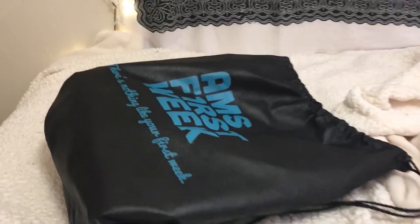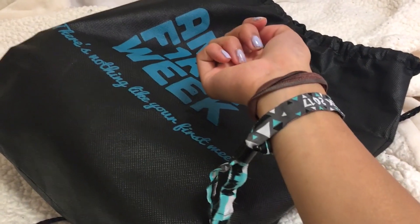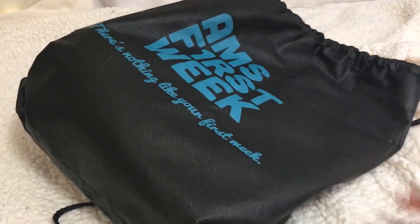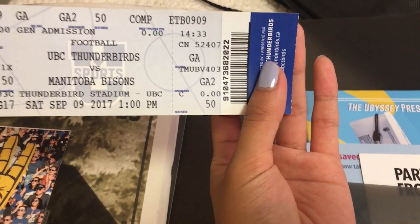I should mention that I purchased an AMS first week kit. It comes with a wristband that gets you into all of the first week events, plus a bunch of information packages — like my ticket for the homecoming game and other stuff like that.